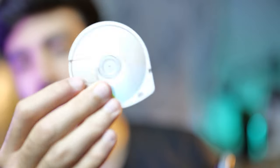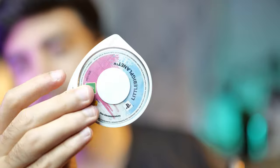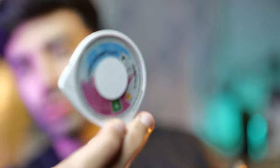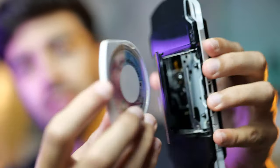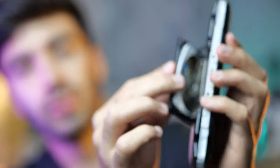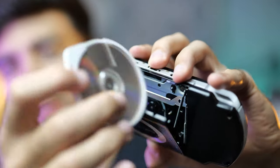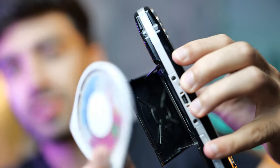Speaking of Sony's proprietary media, this is called a UMD — a Universal Media Disc — which is a 60mm disc surrounded by a plastic case. It could hold up to 1.8 gigabytes and this is what all PSP games were stored on. You'd just slot it into the back of the console to play. UMD discs were clunkier, larger and more fragile than DS cartridges, but it felt more like a full-size console because you were putting discs in.